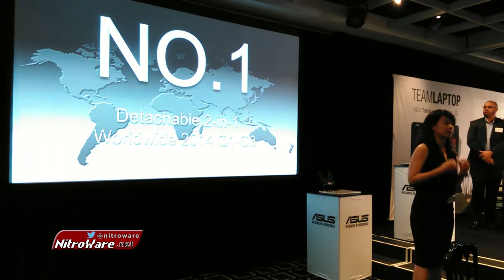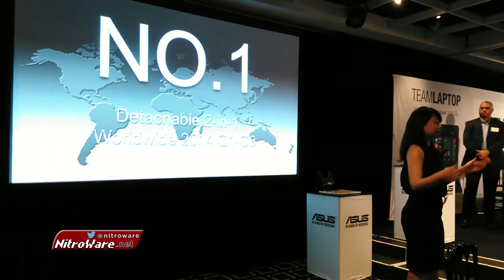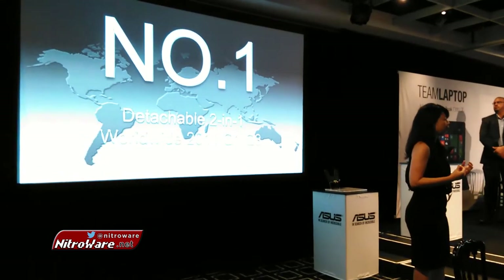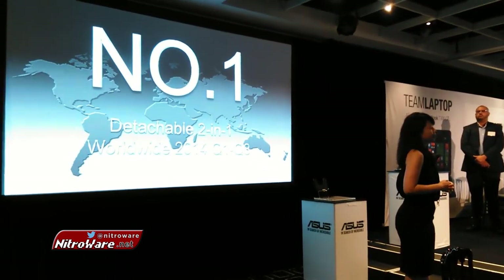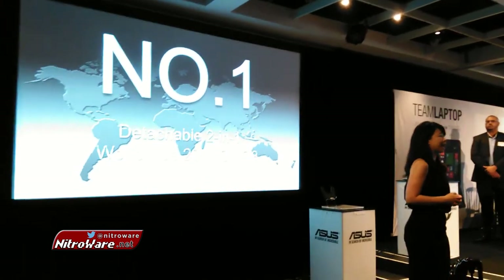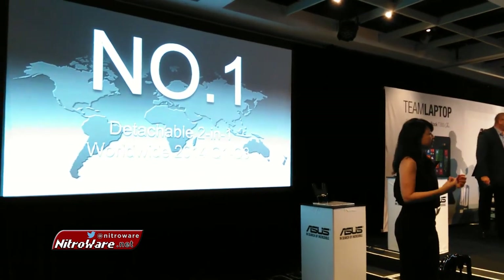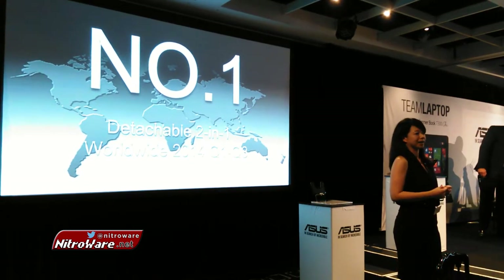Locally, we are also seeing this positive energy and enthusiasm from our own team and from the market. In year 2014, we managed a retail share of 14.5%. And after five years of bringing our first transformer-type product to market, we have confidence in claiming the solid number one position in the two-in-one device market.